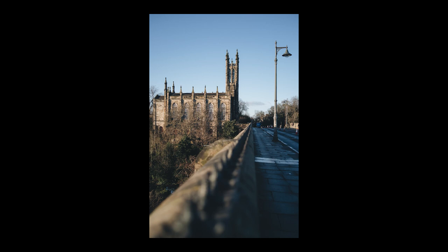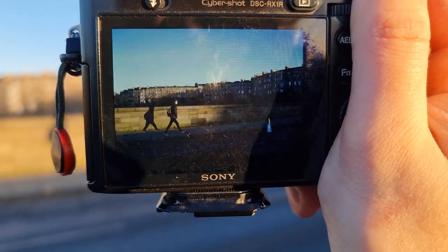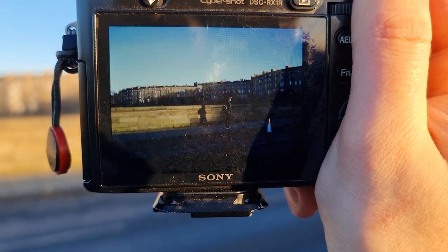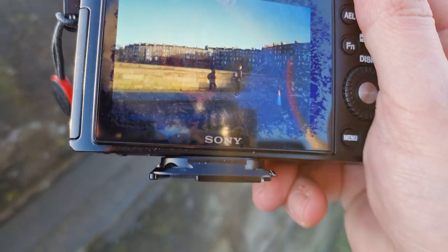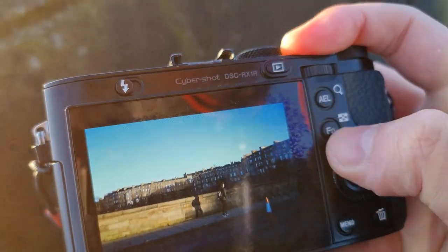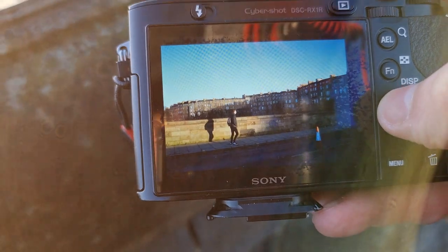Something like that looks great. I like this patch of light — I just need someone to walk through it. Someone like this. I'm not really one for street photography, but I do know that sometimes it requires a bit of patience. One of these might look quite nice.